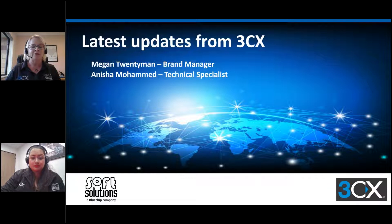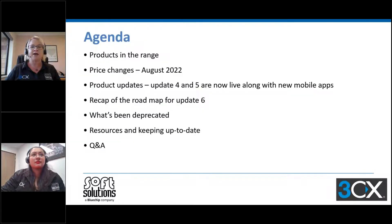If you have questions, we'll have a Q&A at the end. Quick agenda for today: looking at the products in the range, the price changes that have occurred, product updates that have been released, what's coming in the roadmap, what's been taken away, resources and keeping up to date, and we will finish with that Q&A.